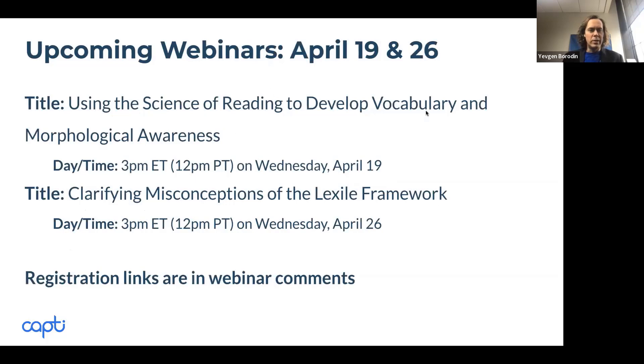Sean and I are working together on another webinar where we'll be using the science of reading to specifically look at how to develop vocabulary and morphological awareness. We also have another upcoming webinar that will focus on clarifying misconceptions of the Lexile framework — we gave a nationwide survey and we'll be sharing what we found, and then really how to use Lexile. Both are in April and registration links will be emailed, as the chat is disabled.